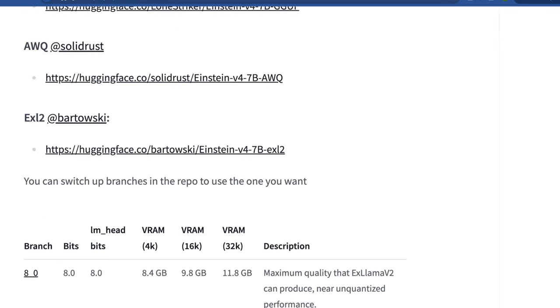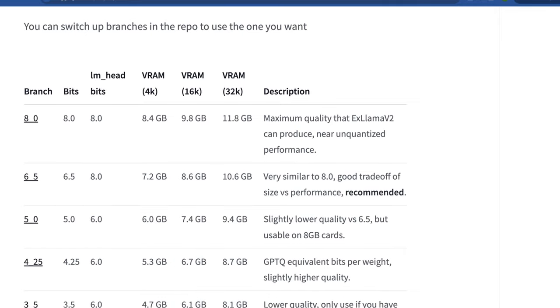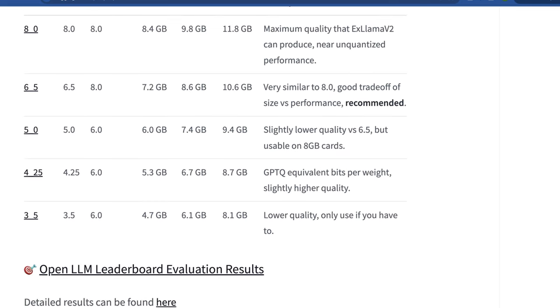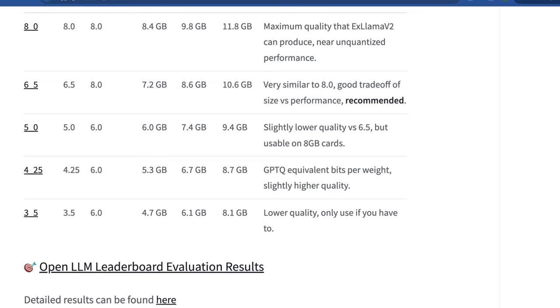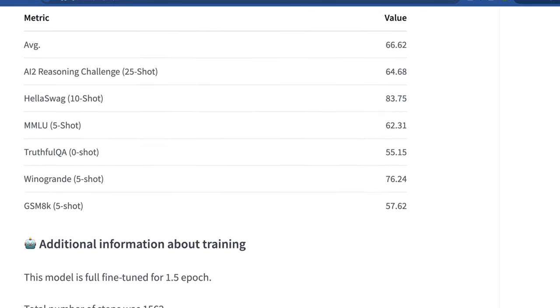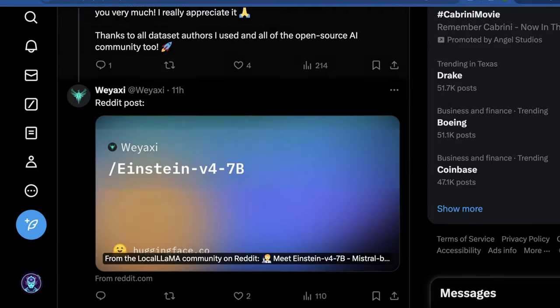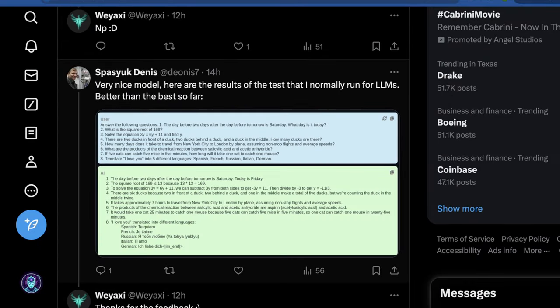They also mention the quantized versions and the rough amount of RAM you need to run them. For the 8-bit quantization, we're looking at around 8 to 12 gigs, all the way down to the 3.5-bit quantization, which only needs about 4.5 to 8 gigs. There's a little bit of insight in the comments from someone showing some examples, and I'm going to get into a few examples of my own.